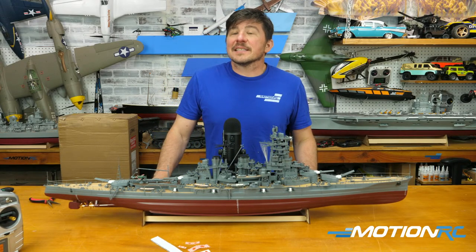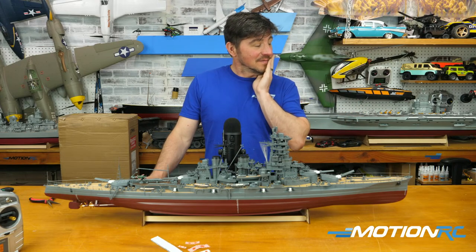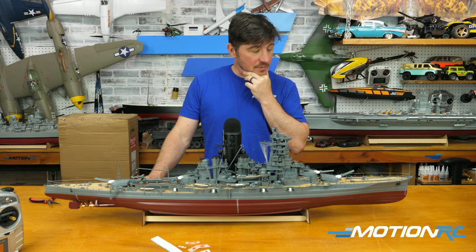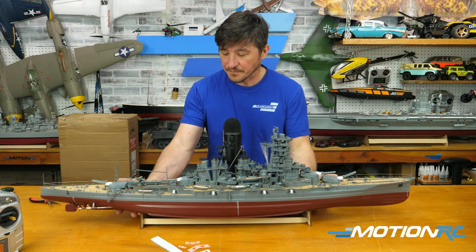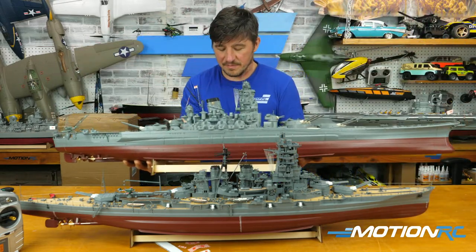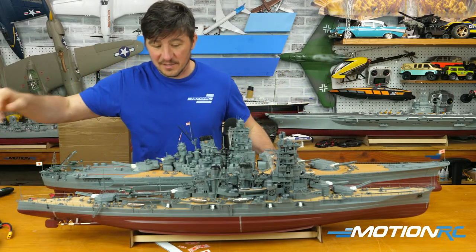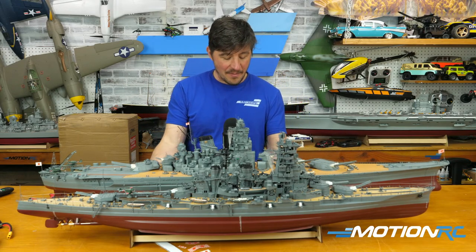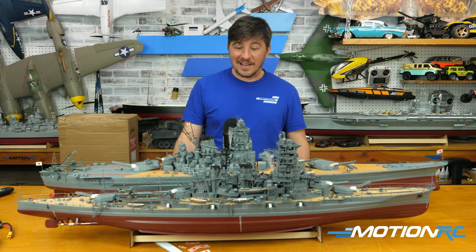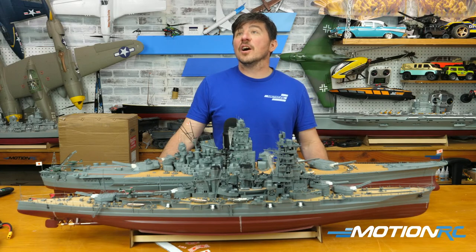It would be nice to see the Nagato beside these to compare the sizes. Next time I meet up with Wes I'll have to bring the rest of the Japanese fleet so we can have all three together. Wes has the Nagato in Florida right now, and the Nagato is between these two in size. The Kongō was commissioned in 1911 — before the modern battleship concept really existed — then eventually classified as a battleship because they needed everything they could get.